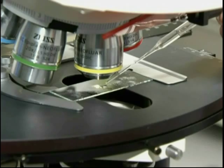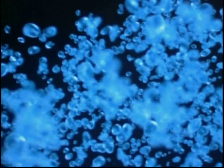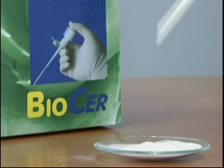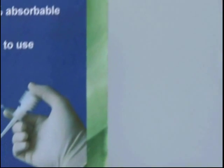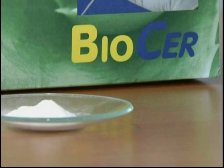HemotAir is made of 100% plant-based material. Neither animal nor human components are included. Also, HemotAir has no negative effects on human tissue. HemotAir — an innovative hemostatic agent, developed by BiotAir in Bayreuth, Germany.